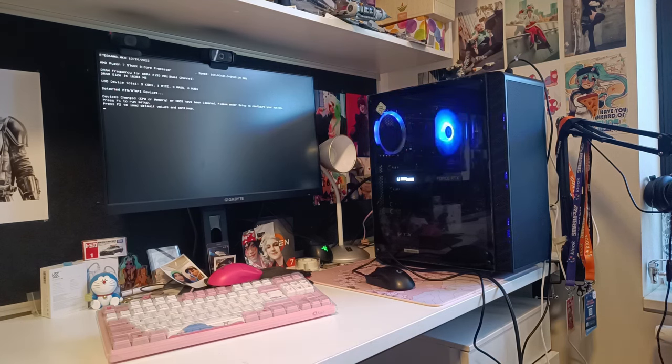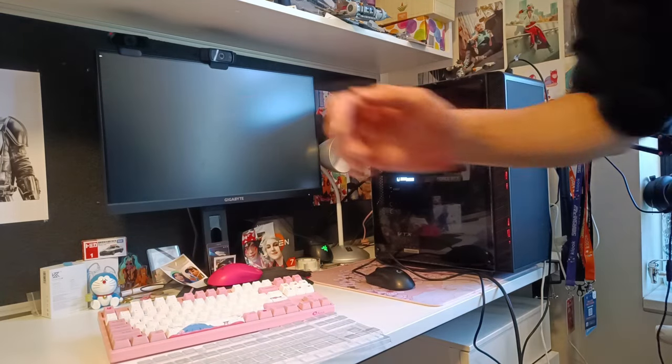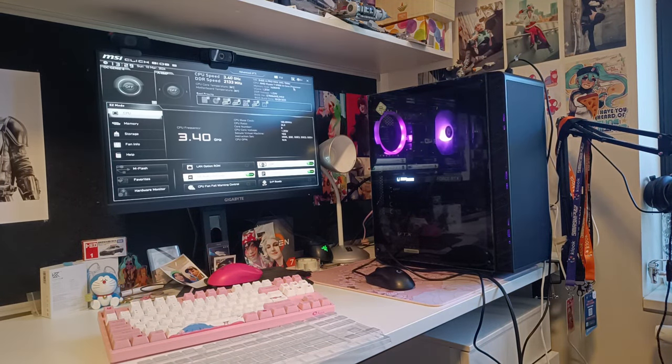With the BIOS pretty much being accessible now, I'll just install Windows, install some games, and get the benchmarks going.